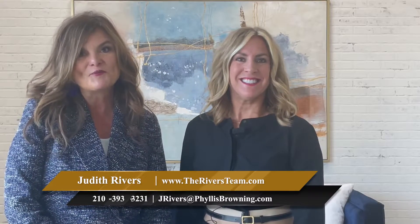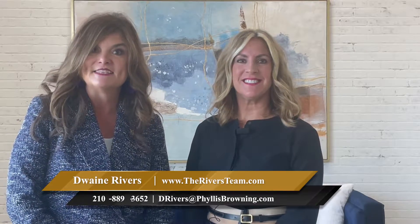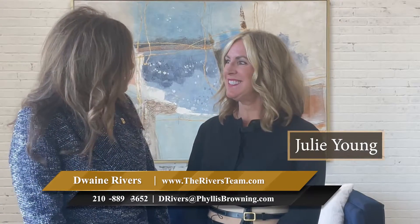Hi, I'm Judith Rivers with the Phyllis Browning Company and the Rivers Team, and I'm here today at By Design Staging with Julie Young. Julie and I have worked together for many years. Tell us a little bit about your new building that you're in.